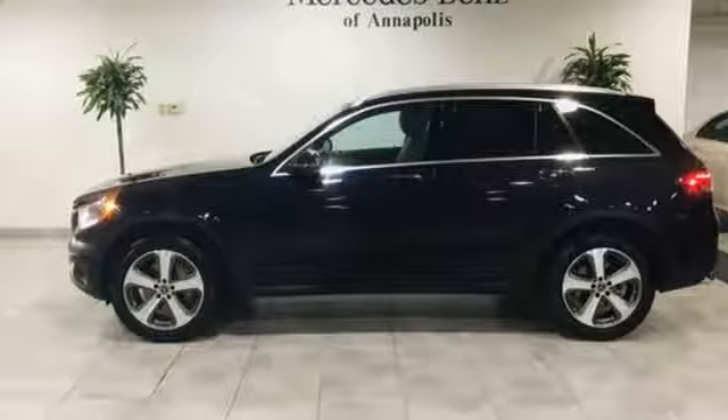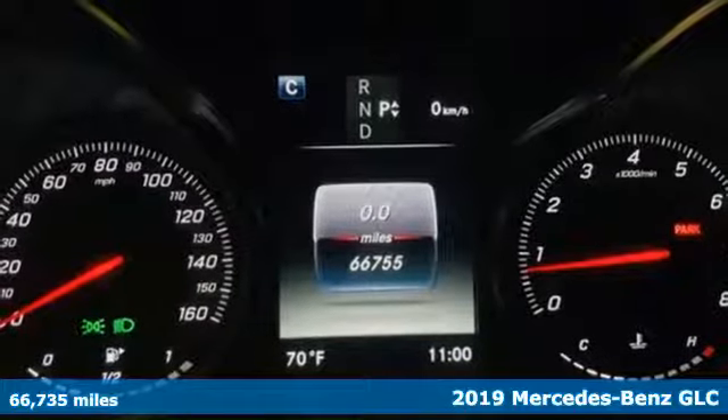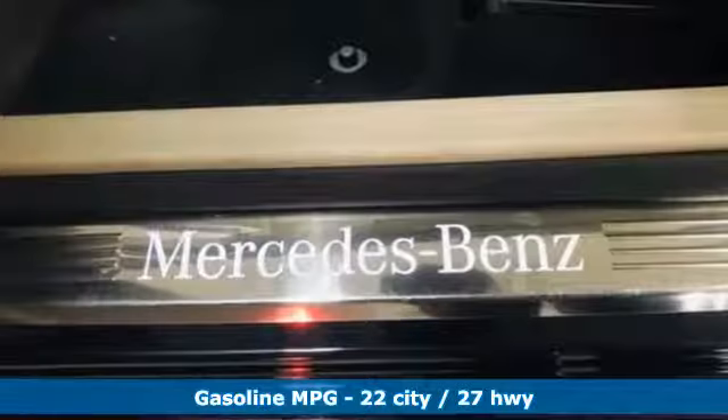It's a 2019 Mercedes-Benz GLC. Corners are traded in for curves. The GLC has emerged with a C-Class inspired cabin and sophistication and a taste for the wild.